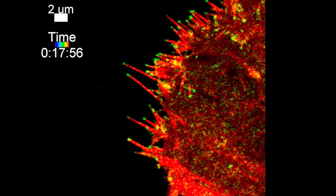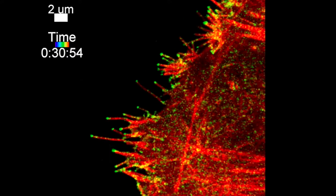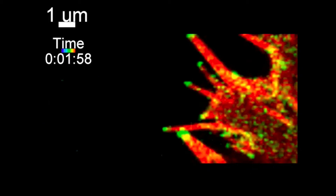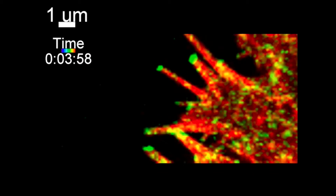Looking closer, the filopodia are really dynamic, which allows cells to change their direction in response to changing conditions. We're trying to figure out how FMNL3 protein controls filopodia. By doing this, we will understand cell movement better, in particular in cancer cells.